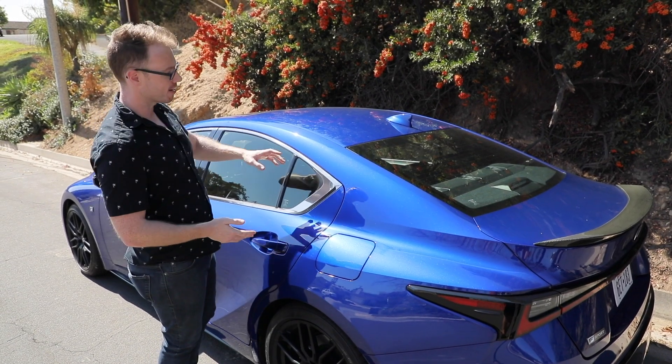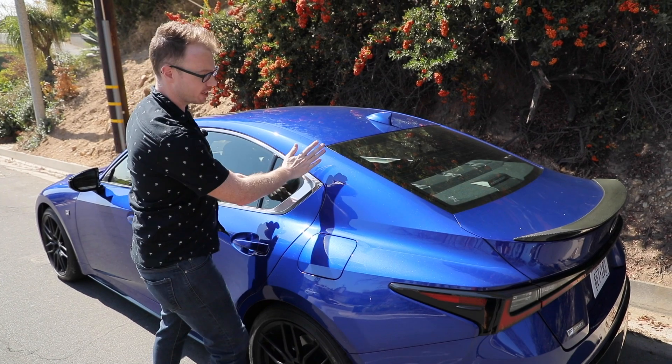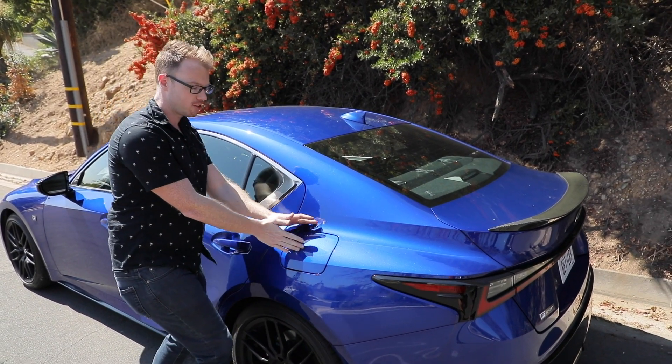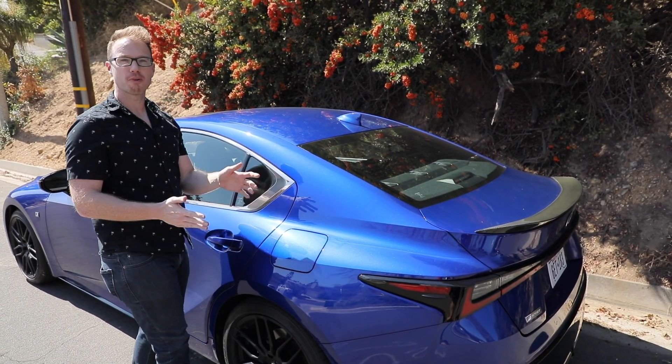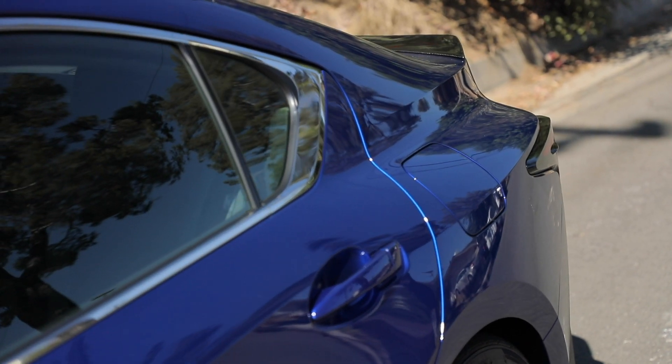The roofline on this revised IS is really sharp and angular, and there are these huge hips that are so pronounced. This thing makes a BMW 340i look tame by comparison.